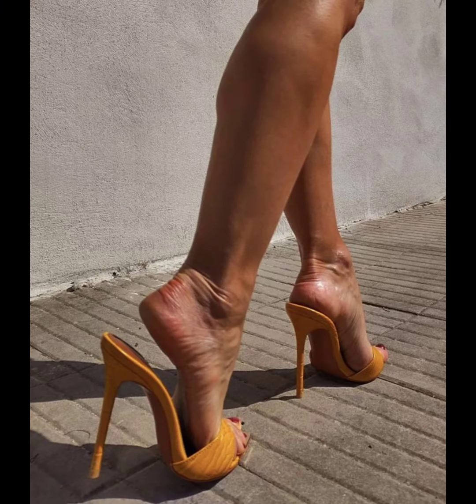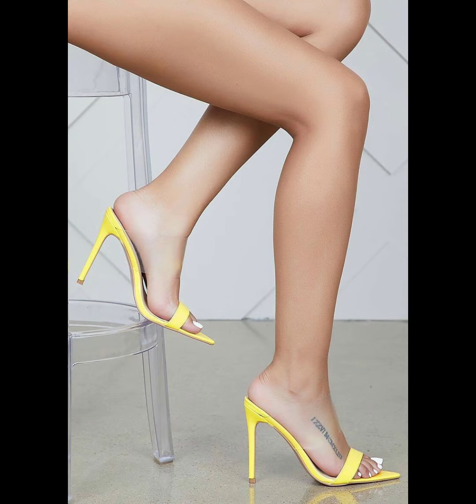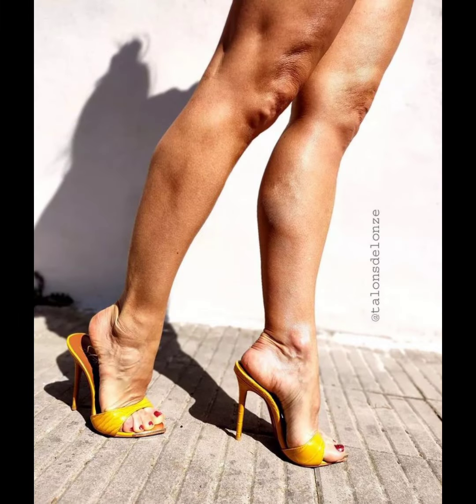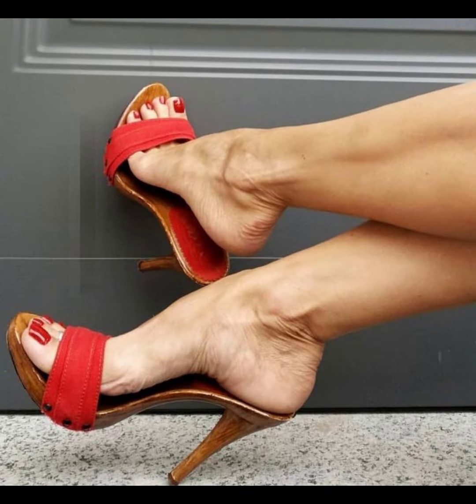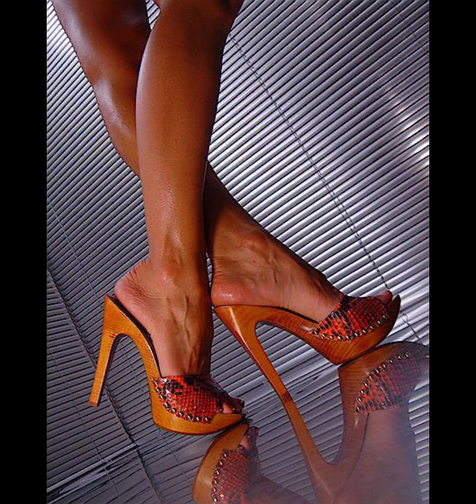There are several brands known for their stylish mules. Some popular ones include Steve Madden, Sam Edelman, and Nine West. These brands offer a wide range of mules with different heel heights, materials, and designs. You can check out their websites or visit a nearby shoe store to explore their collections.